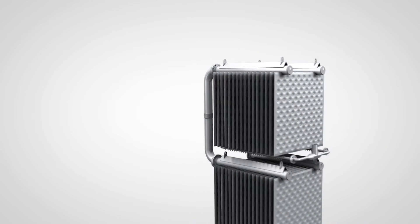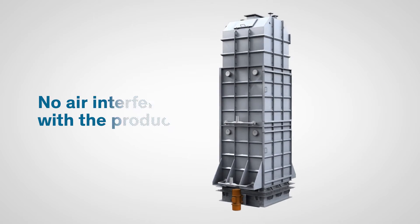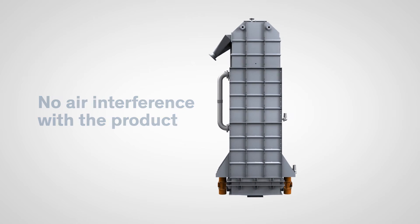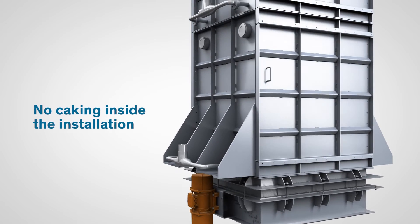Our design eliminates all kinds of openings in the casing that are prone to allow air to enter the heat exchanger. This airflow can also be the cause of product caking on the plates.